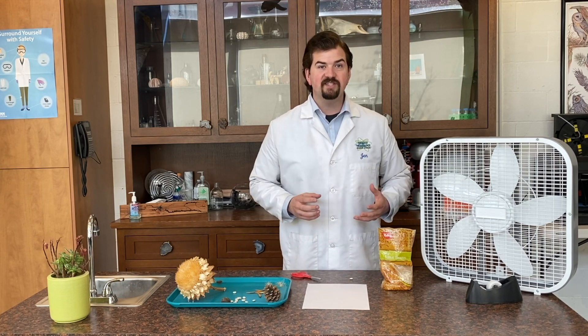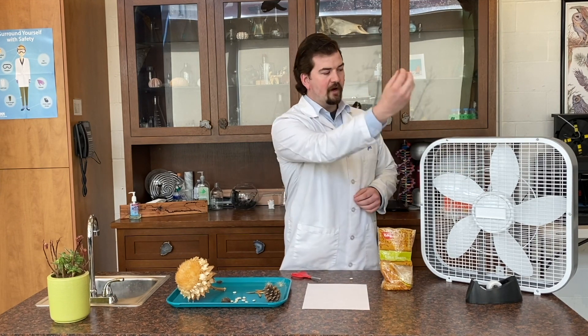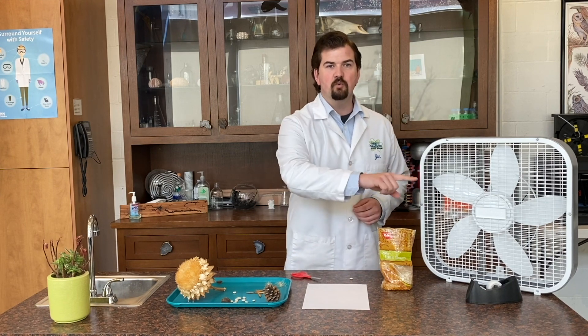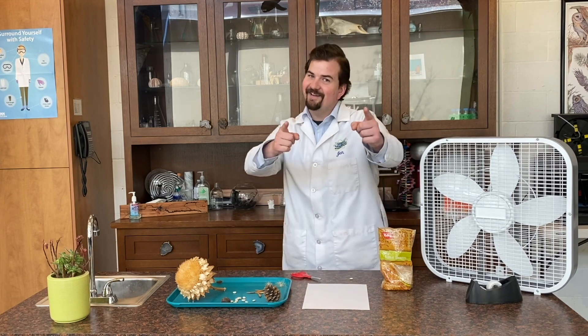What we're going to try and do in this challenge is create some type of container that will move our seed as far as possible using wind power. What I'd like you to do is try two different designs, drop them in front of the fan, and see which one using wind power travels the furthest. All right, ready, go!